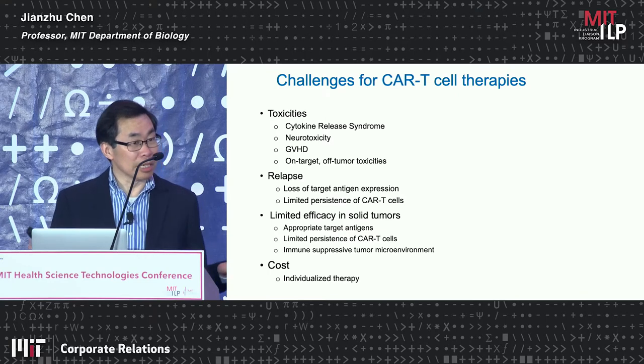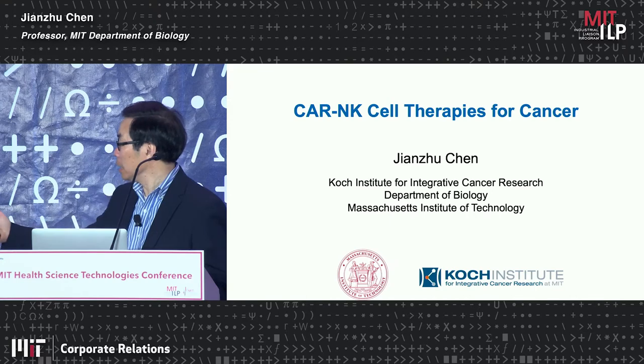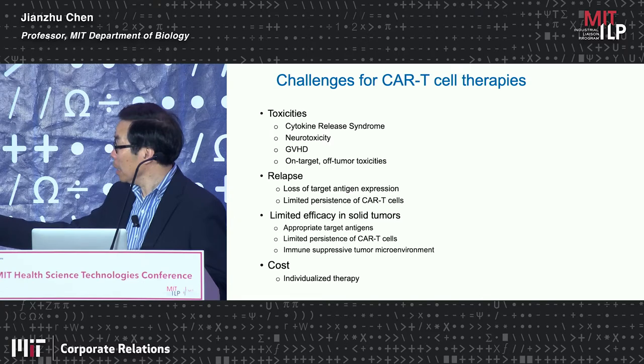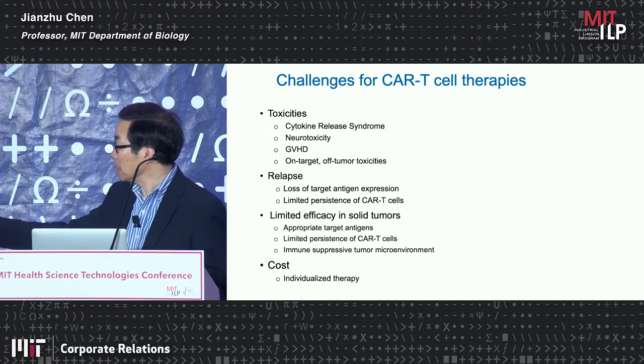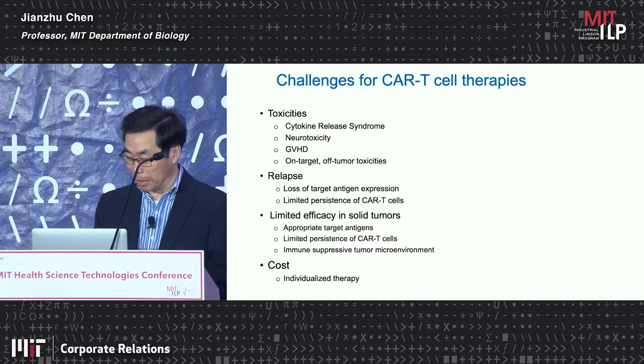As a result, it can easily be lost, and we have CD19-negative tumors emerging. The other cause of relapse is the limited persistence of CAR T cells in patients, which also contributes to low efficacy in solid tumors. Finally, CAR T cell therapy has been quite expensive.